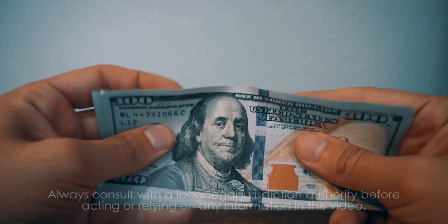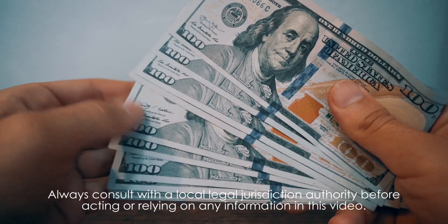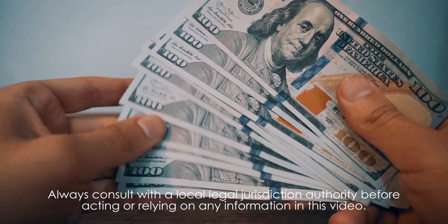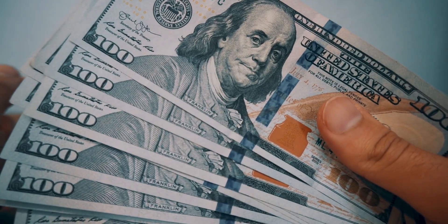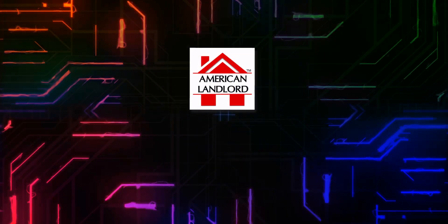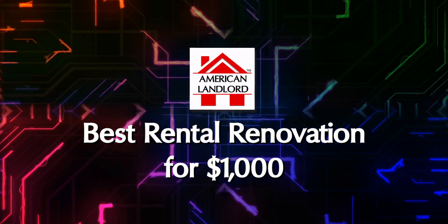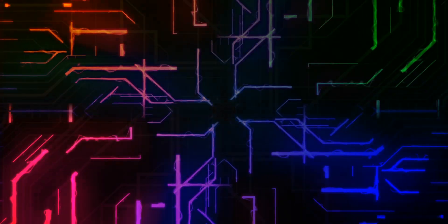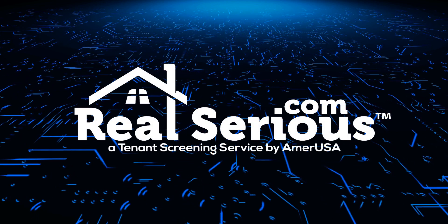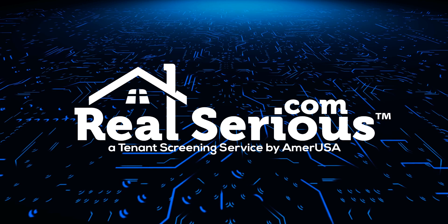Imagine you have just $1,000 to spend on fixing up your rental property. So where exactly are you going to get the most bang for your buck to increase your property's appeal and its overall value? In this episode from American Landlord, we're going to discuss the best rental renovation for $1,000. This video is brought to you by realserious.com where you can screen tenants 24 hours a day the easy way.